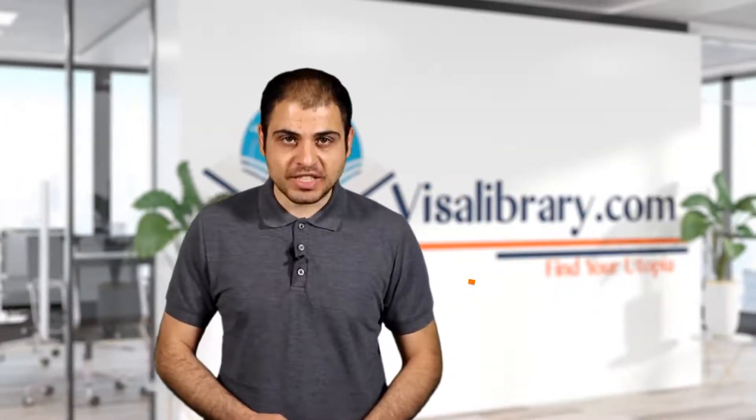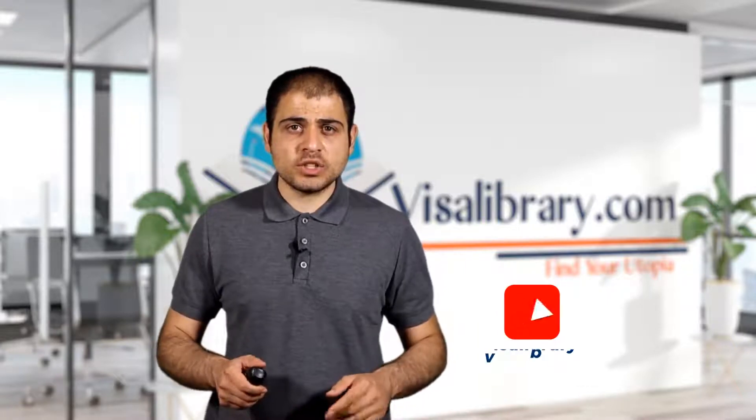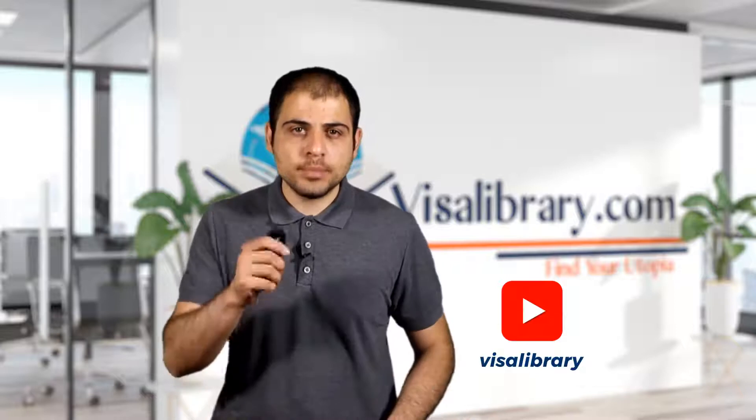I'm Behnam from the Visa Library team. This channel gives visa information about your travel destinations and the appropriate way to immigrate. In this video you'll learn how to apply for an Ireland student visa. Subscribe to this channel and hit the bell — I also have a bonus for you, so stay with us till the end.